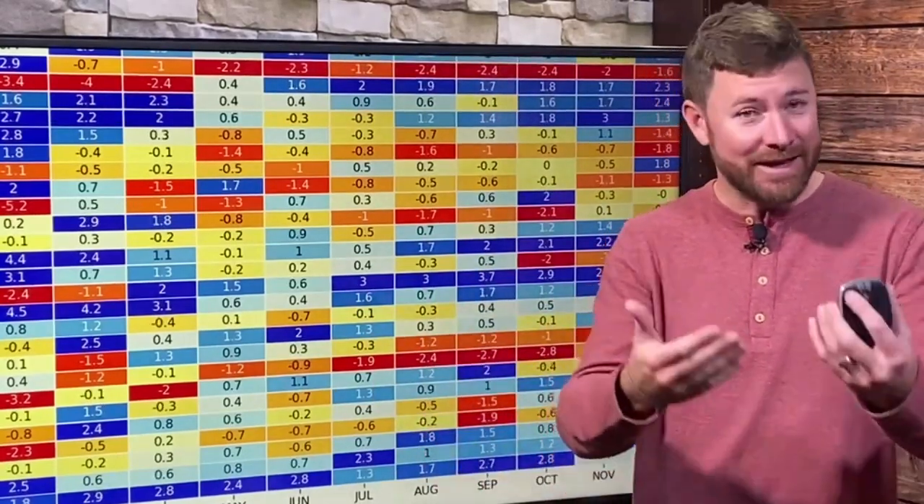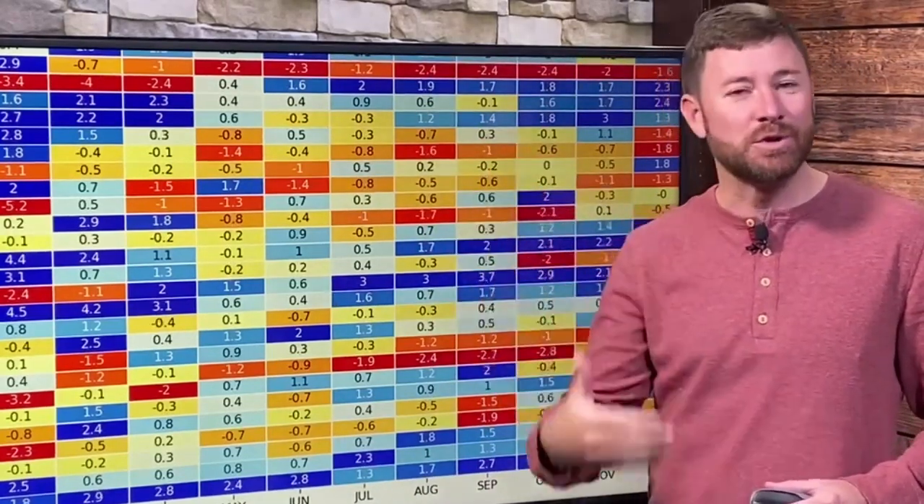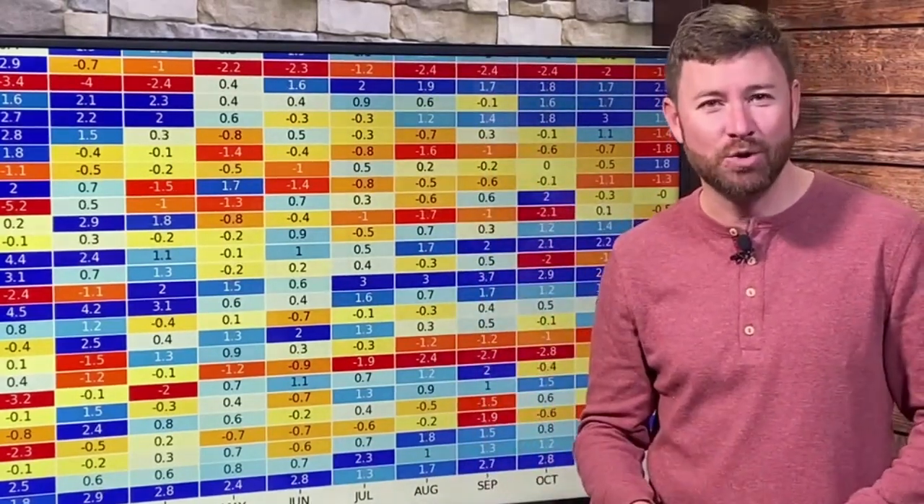There are other methods out there, other indices. I like the MEI — that's another good one. It gauges how the atmosphere is responding to the La Niña or El Niño conditions in the oceans.